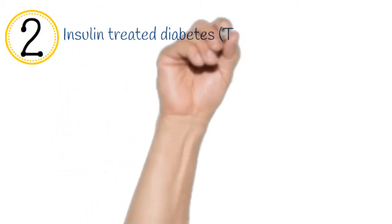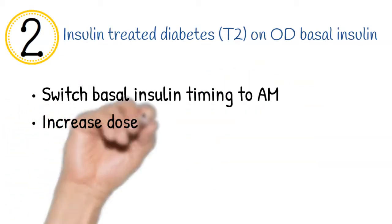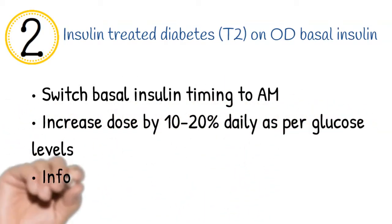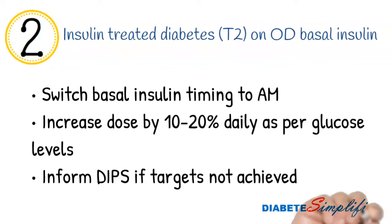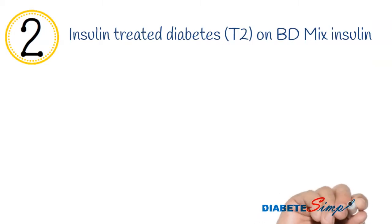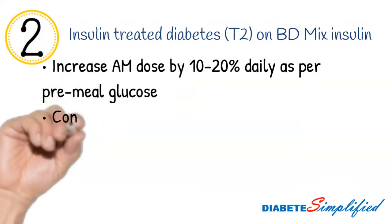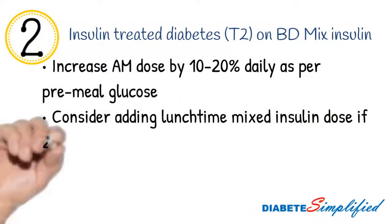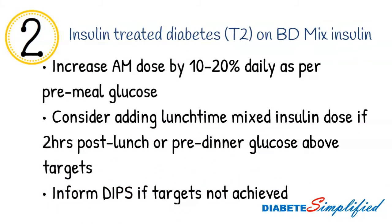For someone already on insulin, the management plan depends on the type and timing of insulin. For those on once daily basal insulin, switch the basal insulin to morning time and increase the dose by 10 to 20%. For someone on twice daily mixed insulin injections, increase the morning dose by 10 to 20% and keep increasing depending on pre-breakfast glucose levels. A lunchtime mixed insulin dose may need to be added if blood glucose after lunch or before dinner is high. Contact the diabetes inpatient service if uncertain.